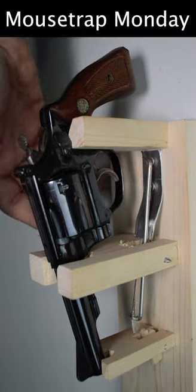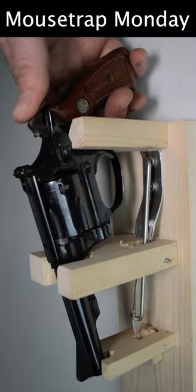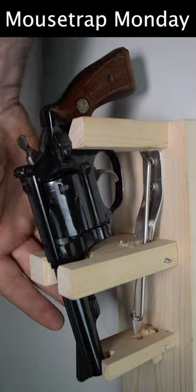Today for Mouse Trap Monday we're going to take a look at one of the craziest rodent traps that was ever patented in the United States. This was patented by James A. Williams of Texas in 1882, and the way it works is this rod fits behind the trigger of the gun when you set it, and it will go off when the rodent trips the front.